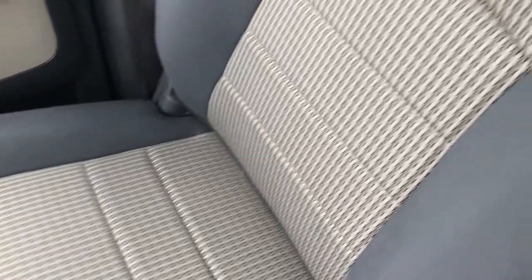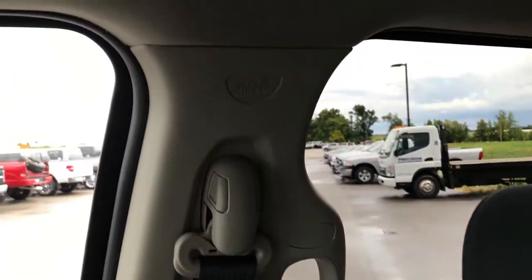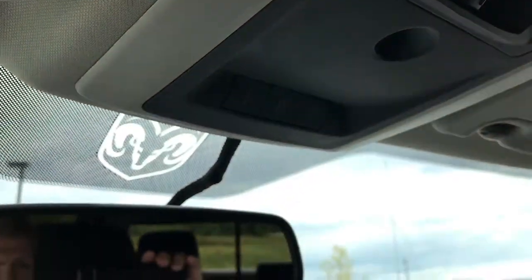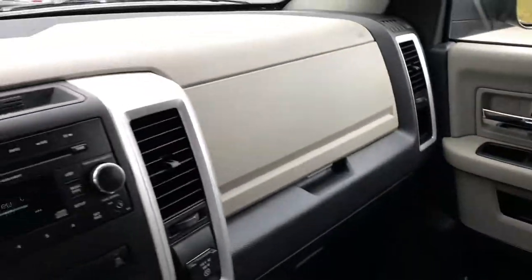The passenger seat is very clean as well — no rips or tears on that. You get side curtain airbags in these heavy duty trucks. Up here we have the power sliding rear window and then your HomeLink buttons, which give you the ability to program your garage door, lighting, or security systems. The passenger floor and carpeting is in really nice condition.